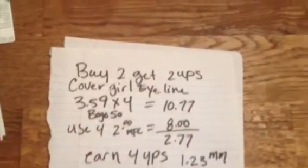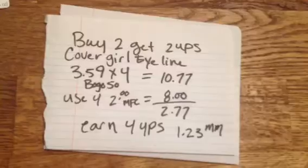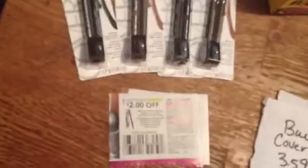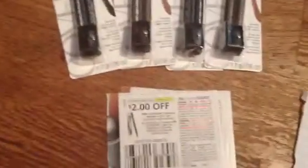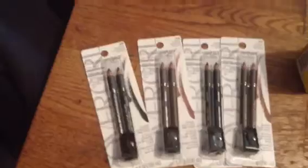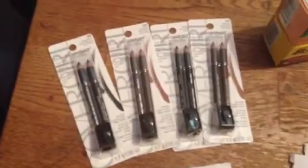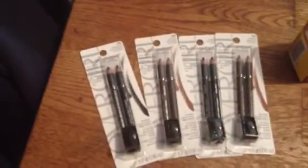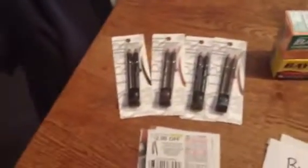So they went through. It came to $10.77 minus $8. You pay $2.77 and you'll get back two $2 UP bucks — because it's buy two get $2 UPs — so you get $4 UPs, and it's a $1.23 money maker. This is just kind of at your own discretion. To me, it's not clearly off of any eyeliner. Some people might get offended and think you used the wrong coupon. Coupons are so tricky lately — the wording is so funky. Like I said, I don't buy a lot of CoverGirl; I'm pretty loyal to Maybelline. But I bought these for emergency eyeliners and for gift baskets.